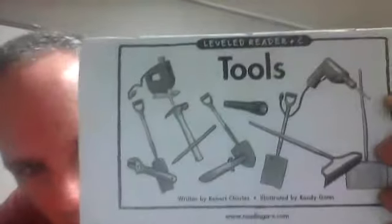Hi, I'm going to read for you the Level C book, Tools. So the O-O here has an OO sound. Tools. So you see lots of working tools there.